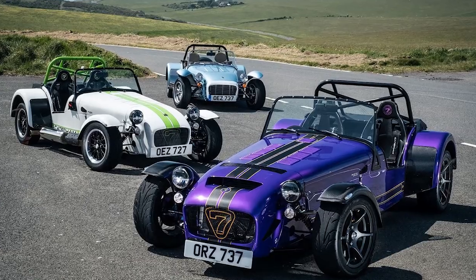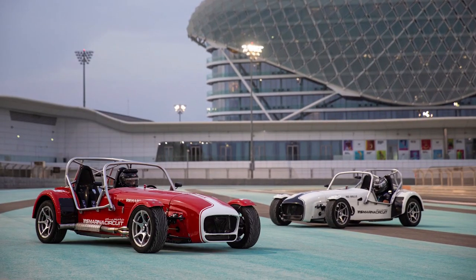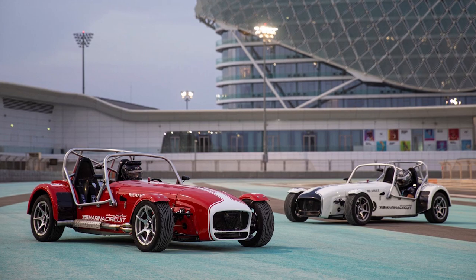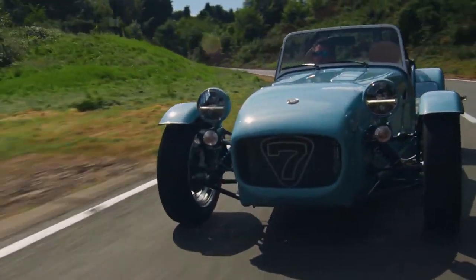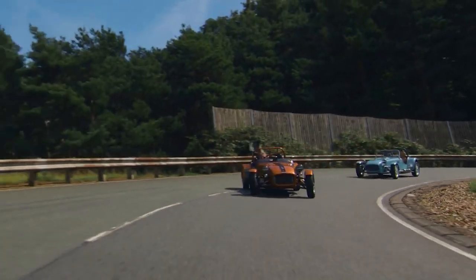With a 180-horsepower engine and a curb weight of around 1,234 pounds, it offers an amazing power-to-weight ratio. This classically styled go-kart is decked out with a ton of carbon fiber, both inside and out, and is packed with contemporary features that make it a lot of fun, whether you're hitting the racetrack or just taking a fast spin around the neighborhood.